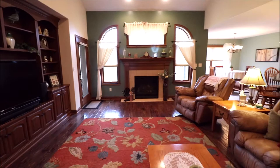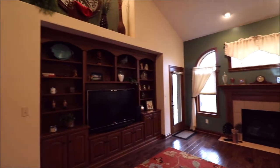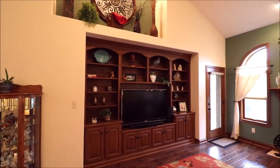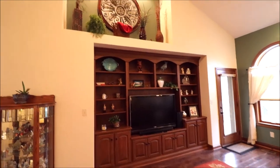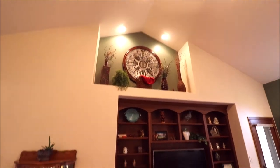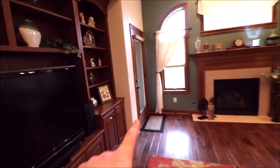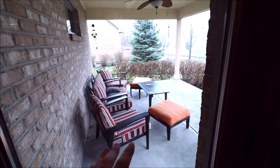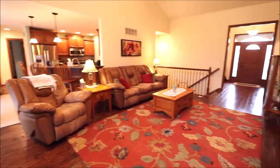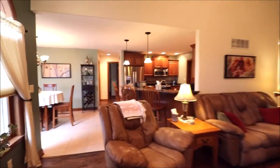Gas fireplace straight ahead. That is all custom built-ins — all of these cabinets, everything stays. There's even a plant shelf up here, and this mirror stays as well. Just a fantastic great room. This door goes out to the back patio we already saw — the covered patio — so if it's raining, you don't have to go out in the rain. This is why they call it a great room.